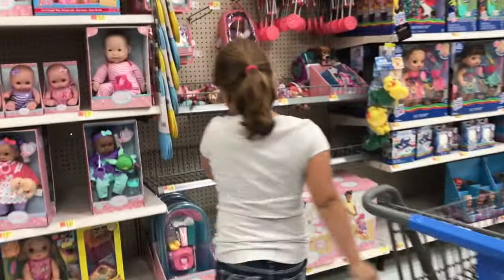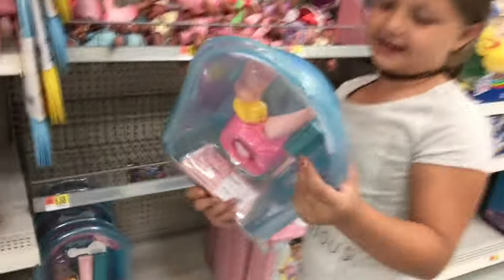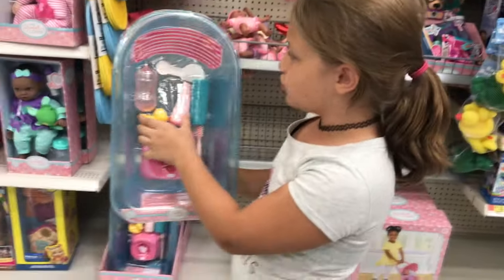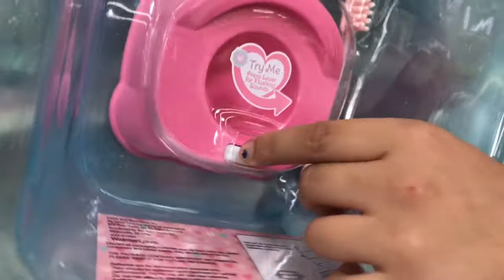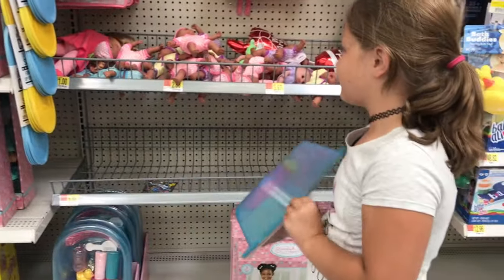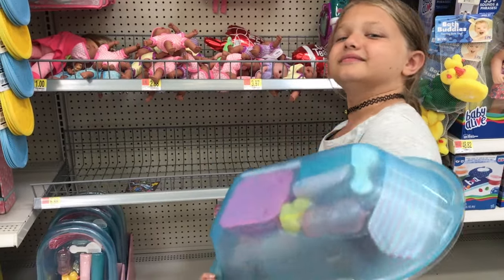Oh my goodness, look at this. It even comes with a cute little potty thing. That's really cute. And you like flush it. I like that. I think I'm gonna think about getting this one too.